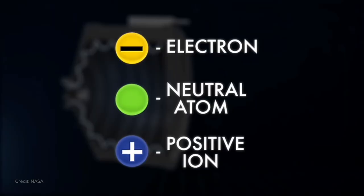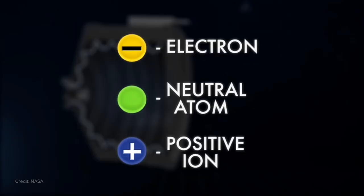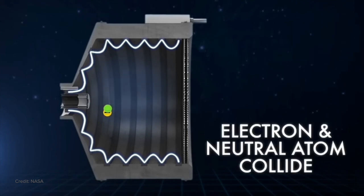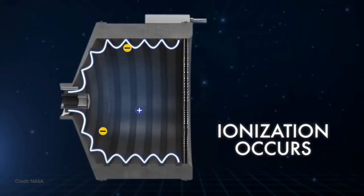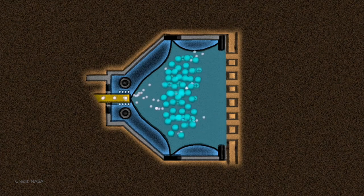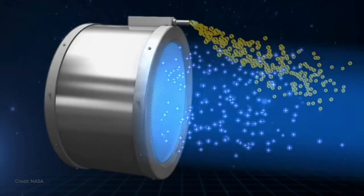What we instead can do with plasma propulsion is divorce chemistry from propulsive efficiency. Maybe we can take some much more boring molecule, rip it apart into charged species, so now I can affect it with electric and magnetic fields. You end up with a propellant that you can shoot out much faster, and that turns out to be a far more mass efficient way to achieve a given amount of acceleration.